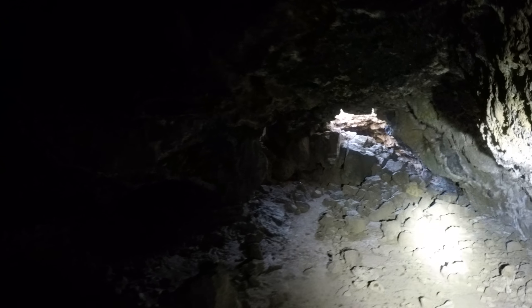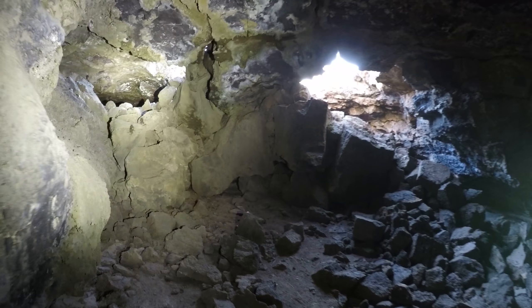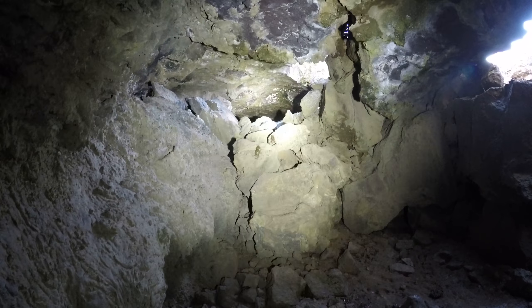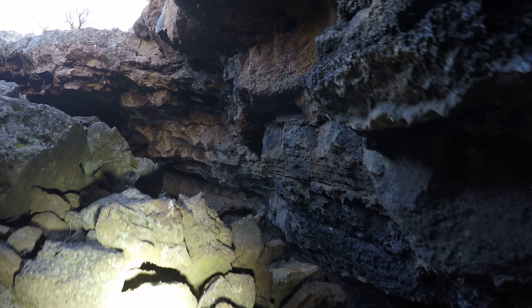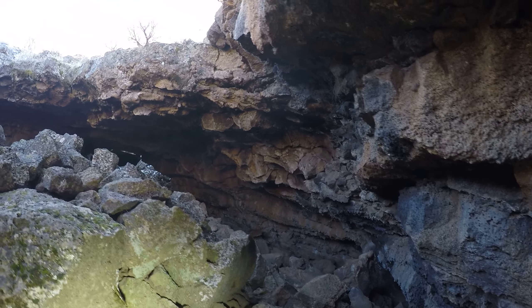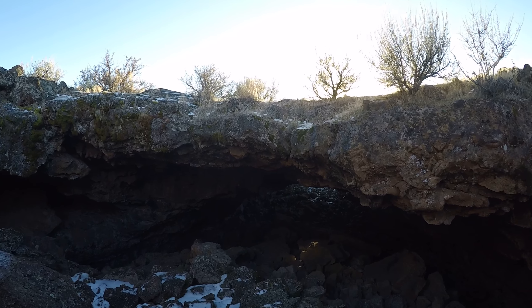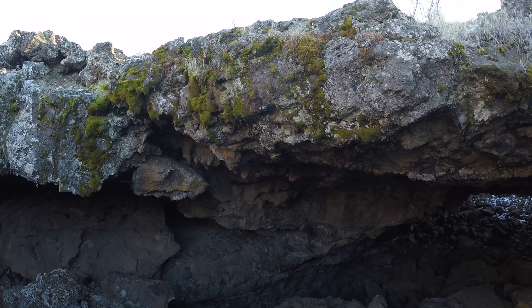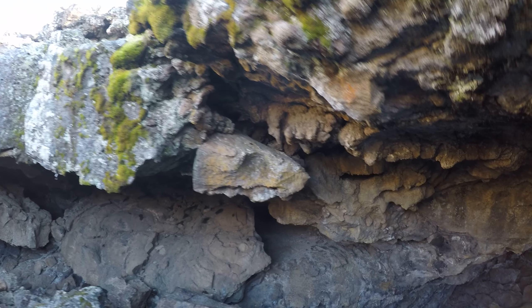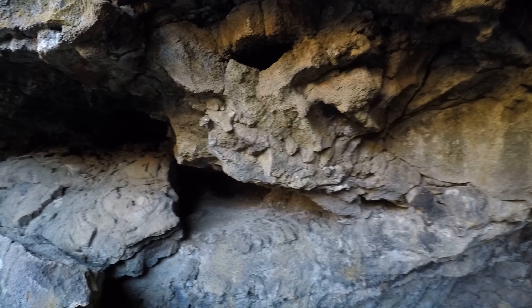Okay, so this is still Balcony Cave, and technically I'm in the upper balcony level side passage edge. I don't know. Well, as long as I'm exploring Balcony Cave, I guess I'll keep exploring Balcony Cave.